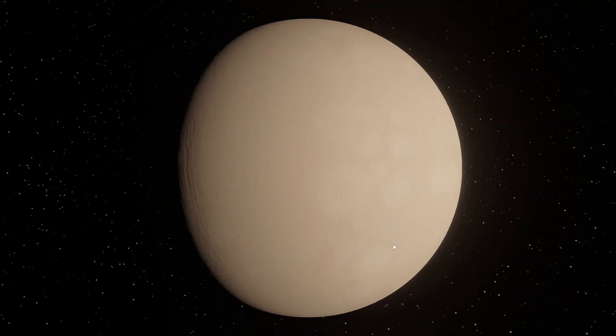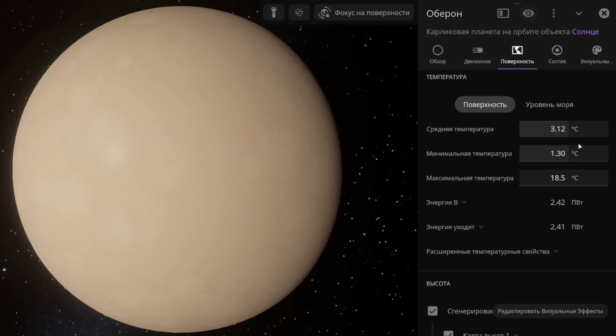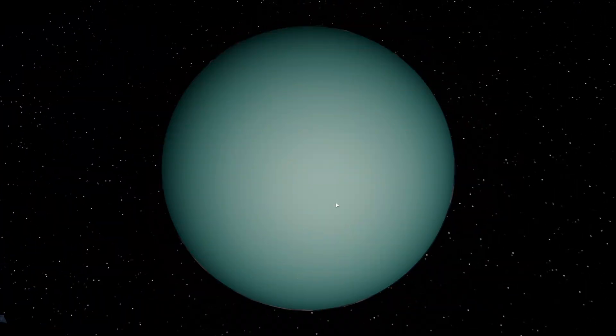Now you see Oberon, which is the second largest moon of Uranus. Its average temperature is 3 degrees Celsius, and unfortunately there is no atmosphere on this moon either.